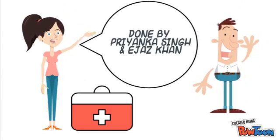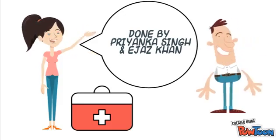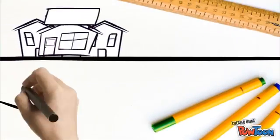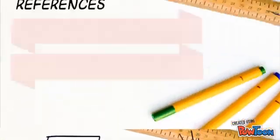Thank you for listening to our video on the slipped upper femoral epiphysis. We hope it was beneficial to your learning. For more information on the orthopedics department at the University of Cape Town, please visit us on this website.